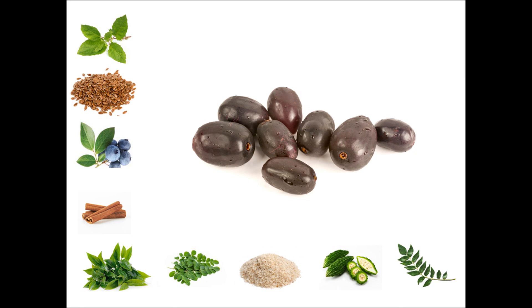None of these remedies have been shown in any way, shape, form, or fashion to cure diabetes. There is no cure for diabetes.